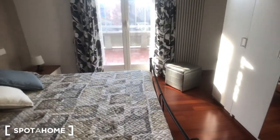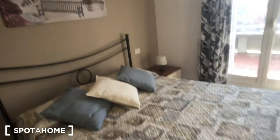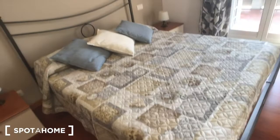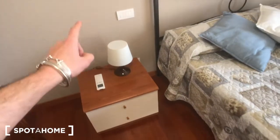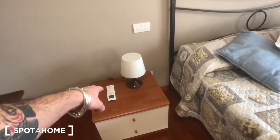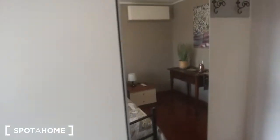This is bedroom number three, which has access to the balcony. It features a double bed, a table with some drawers, two bedside tables each with two drawers, a remote for the AC device above, three coat hooks, and a big wardrobe with plenty of space and a mirror on it.